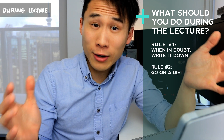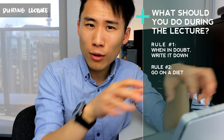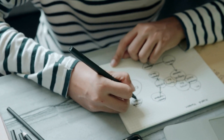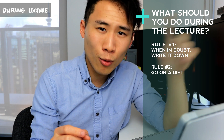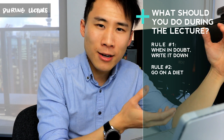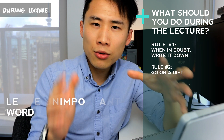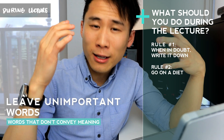Point number two he talks about is going on a diet, because most students write way too much — word for word, verbatim. Instead, try to use things like abbreviations, flow diagrams, and mind maps. For example, the word 'reconstruction' can be shortened to 'recon,' or even just a capital R if that's the main focus. You can make a legend or a page that summarizes all of your abbreviations. Also make sure you leave out unimportant words like 'in,' 'the,' and 'a' — words that don't convey meaning.